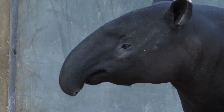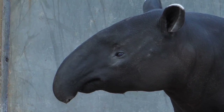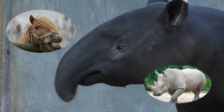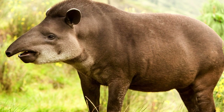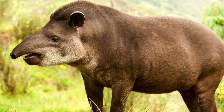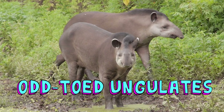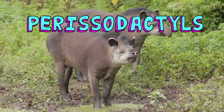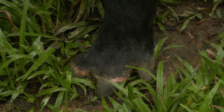Now, the Tapir may look like a mashup of a pig and an anteater, but they're actually more closely related to horses and rhinos. They have also changed very little in their 50 million years on Earth. Why, it's like looking back through a time machine. Also called odd-toed ungulates, Tapirs are classified as perissodactyls — herbivorous mammals with three hoof toes on their rear feet.